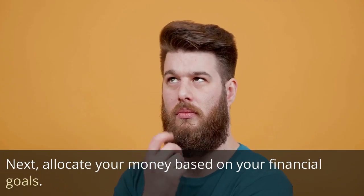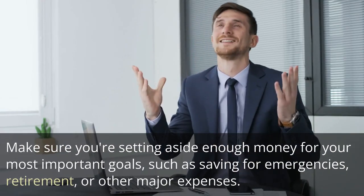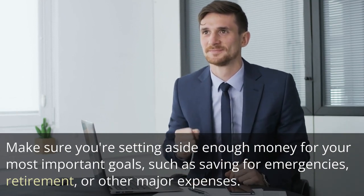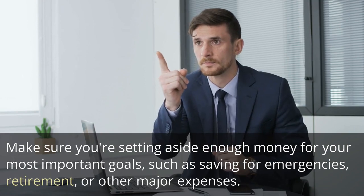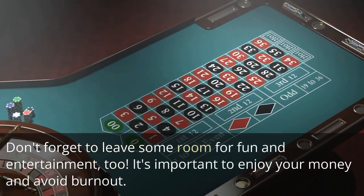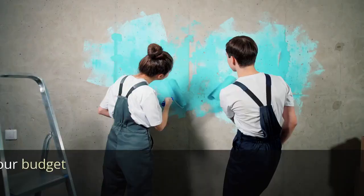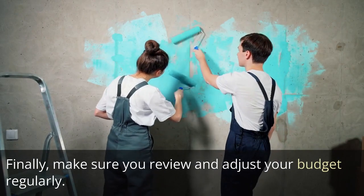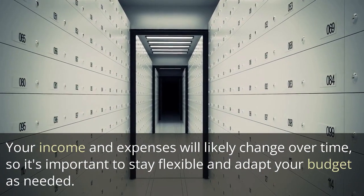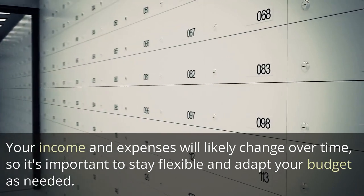Next, allocate your money based on your financial goals. Make sure you're setting aside enough money for your most important goals, such as saving for emergencies, retirement, or other major expenses. Don't forget to leave some room for fun and entertainment, too — it's important to enjoy your money and avoid burnout. Finally, make sure you review and adjust your budget regularly. Your income and expenses will likely change over time, so it's important to stay flexible and adapt your budget as needed.